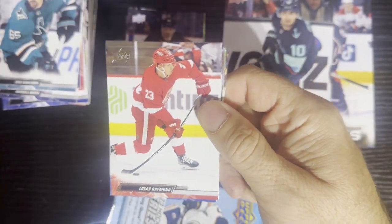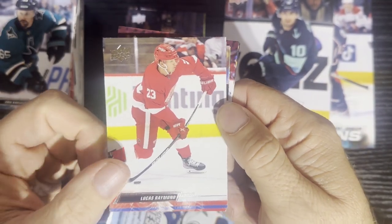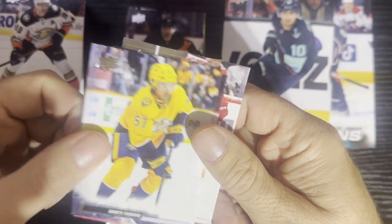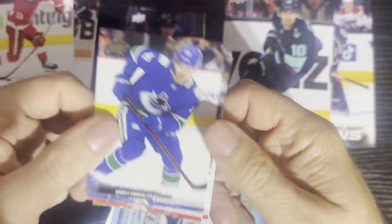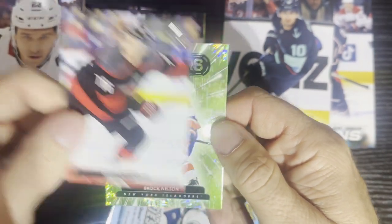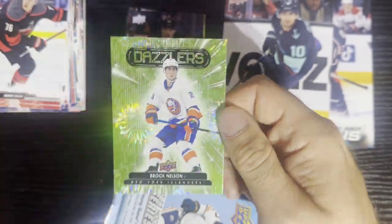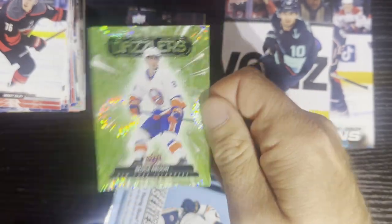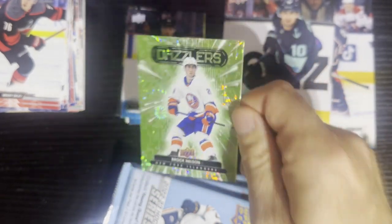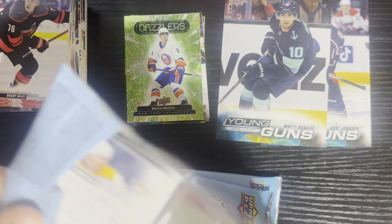There's my buddy Lucas Raymond — yeah, a PC collector Lucas is excited right now. I always take the Lucas Raymond card. After Lucas Raymond, right after Brady from the Carolina Hurricanes, boom — we get another dazzler. Not a green dazzler, but there's Brock Nelson — look at those fireworks. Get all groovy on the dazzlers. Another dazzler for the pile.